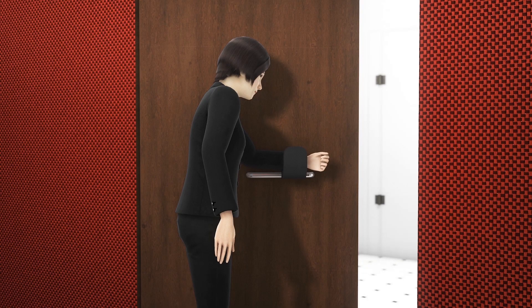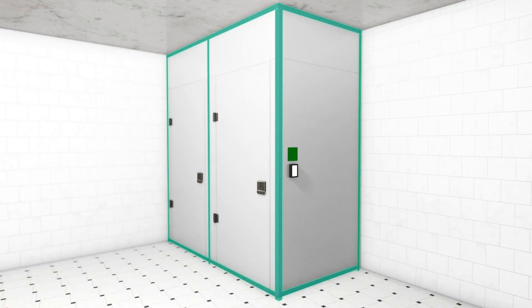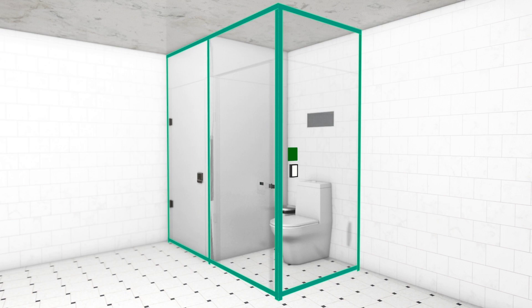Inside, you'll find doors fitted with attachments that let you open them with an elbow or lower arm. The toilet cubicles are floor-to-ceiling, enclosing you in your own cubicle with air conditioning.